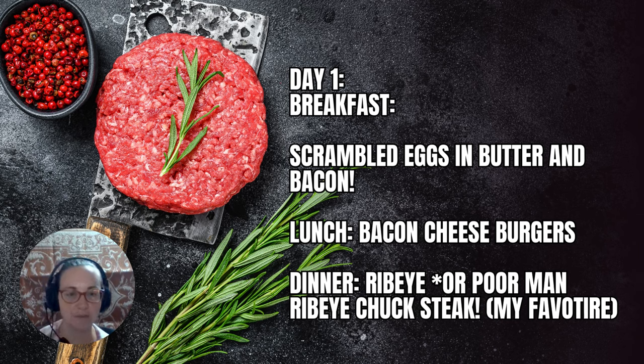Day one breakfast: scrambled eggs with butter and bacon. That's going to keep you very full and satiated. Lunch: bacon cheeseburgers — if you can't do cheese, skip it, but bacon and burgers are also delicious.